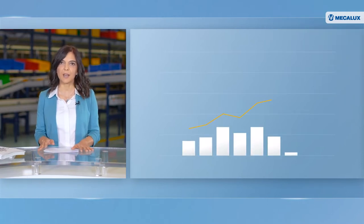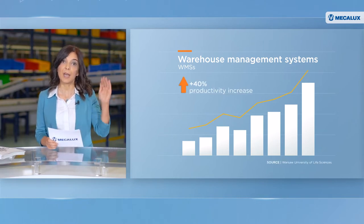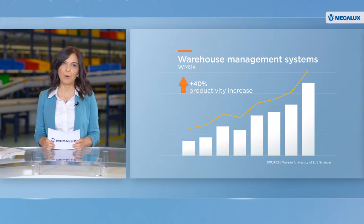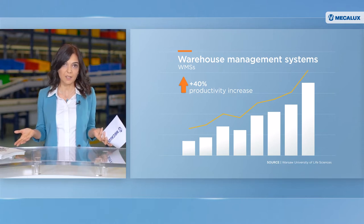The latest research from the Warsaw University of Life Sciences shows that warehouse management systems can boost productivity by up to 40%. It is a fact. A software program can substantially improve productivity in warehouses. But how is it done?